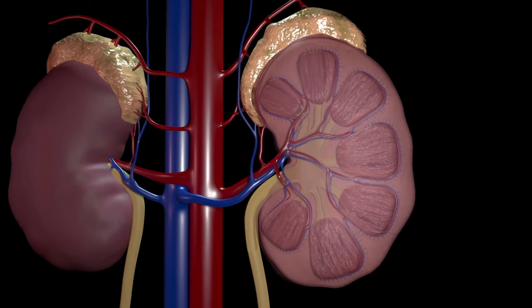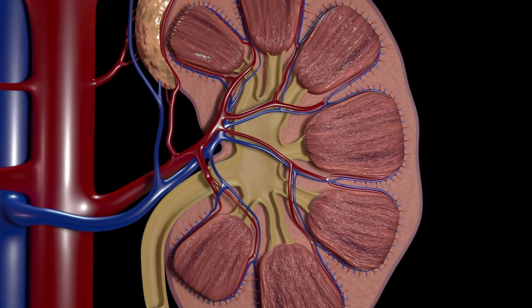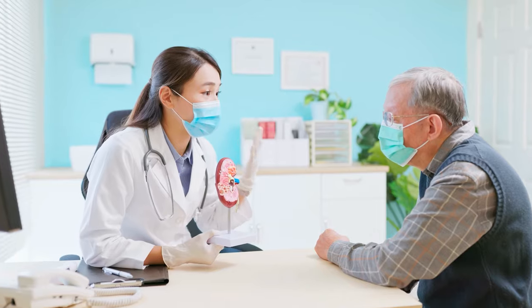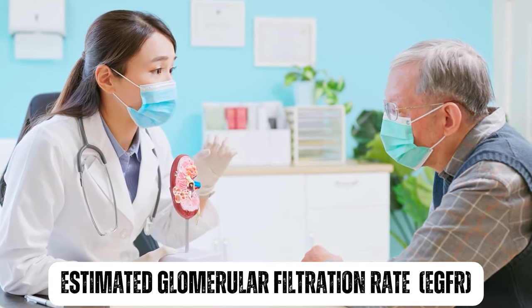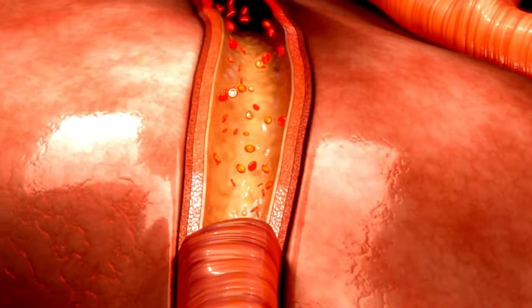In stage 2 kidney disease, the kidneys are filtering out waste products from the blood at a slightly lower rate than normal, but still well enough to maintain overall kidney function. This is typically measured through a test called the estimated glomerular filtration rate, eGFR, which estimates how well the kidneys are filtering waste from the blood.